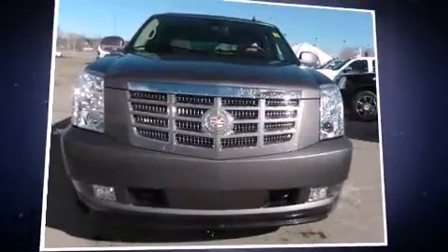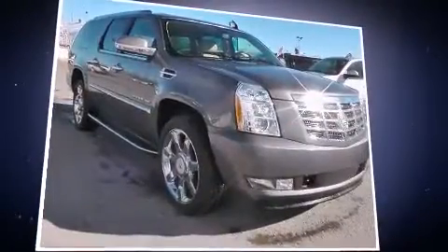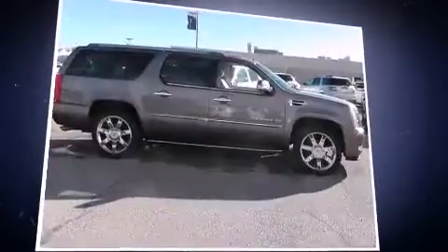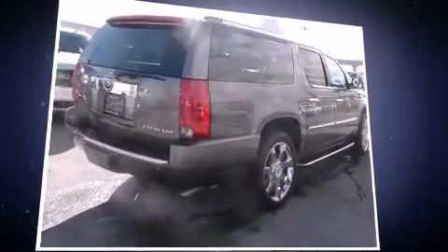Load your family into the 2014 Cadillac Escalade ESV. Smooth gear shifts are achieved thanks to the powerful eight-cylinder engine. And for added security, dynamic stability control supplements the drivetrain. All-wheel drive maintains traction at all four corners.